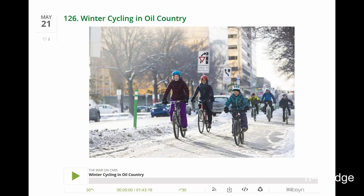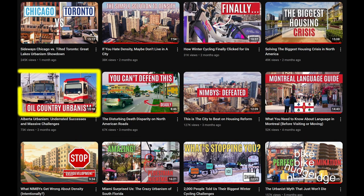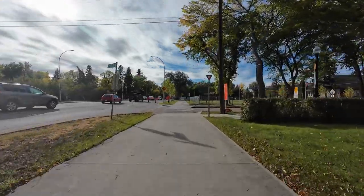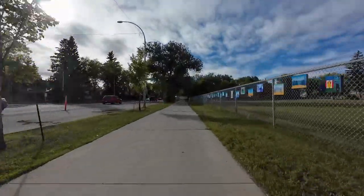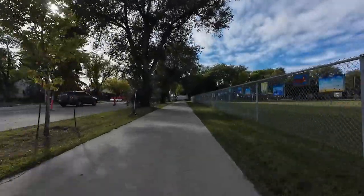My city has been getting attention in North America for committing $100 million over four years to accelerating the build-out of its active transportation network. Back in July, I created a video showing four places where some of the money will be spent and giving my best guess on what to expect. In this episode of Bike Bike Nudge Nudge, I will ride one of the brand new segments of active transportation infrastructure that is part of the build-out. I'm so excited.